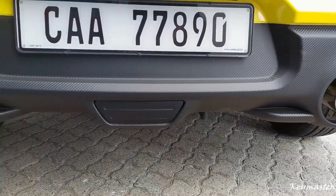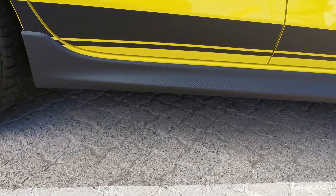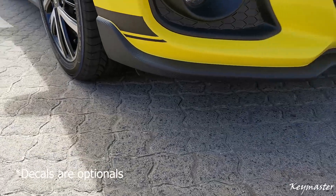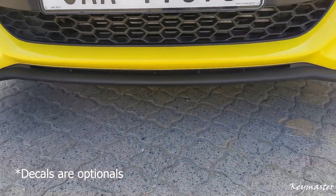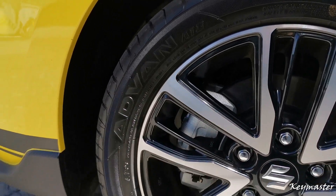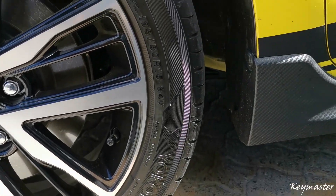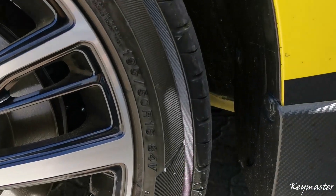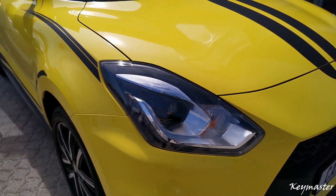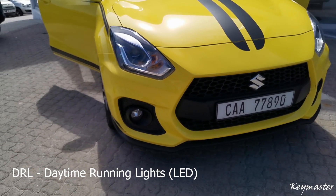The Suzuki Swift Sport still comes with a dual-tube exhaust system. This time it has a sporty black carbon look-alike spoiler kit around the car as standard. It's paired with piano black and silver 16-inch wheels and Yokohama Avant tyres with a profile of 195/50. It also comes standard with sporty looking headlights with DRL daytime running lights and front fog lights as standard.